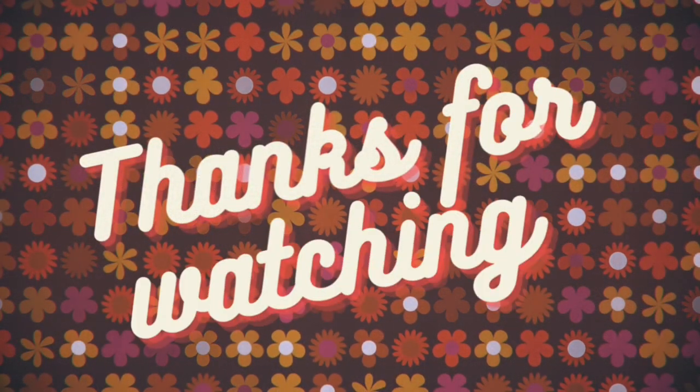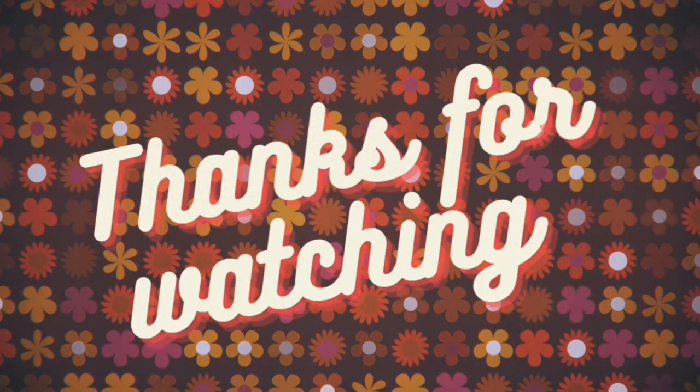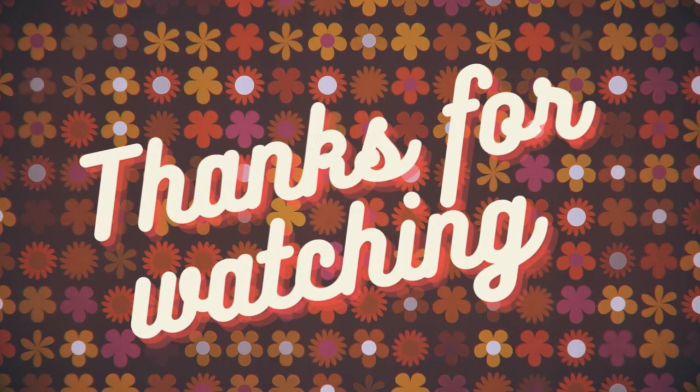Anyway, thank you so much for watching! I hope you enjoyed this video and I will see you again soon.